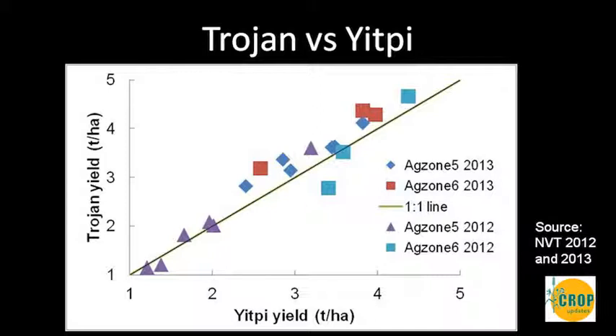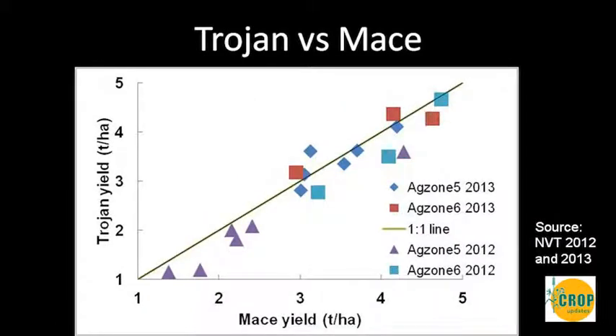When we look at Trojan versus Yippee, it has performed much better than Yippee in both 2013 and 2012. When Mace is used as the benchmark, there have been cases where Trojan performed better than Mace, but also cases where it performed poorer.